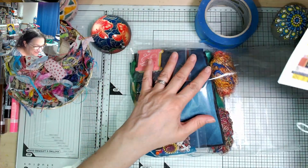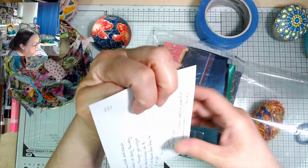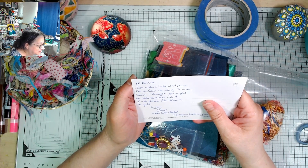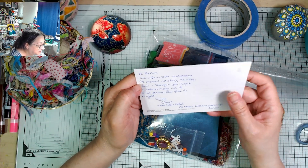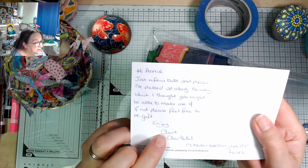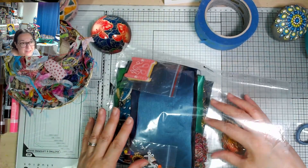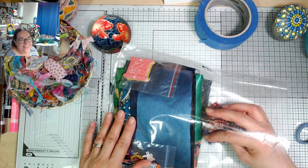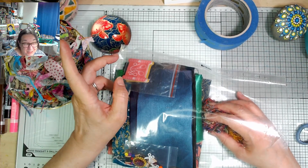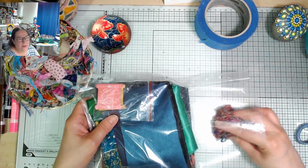I love this card! Look at all these beautiful goodies! Let me actually read what she put: 'Hi Annie, just a few bits and pieces I've picked up along the way which I thought you might want to make use of. If not, please feel free to re-gift. Enjoy. Claire aka Claire96Bell.' P.S. Martin loves his paperclip. Martin's a musician among other things — I sent some deli papers to Claire recently for her to try gel plate printing, and I put a little guitar-shaped paperclip in there.